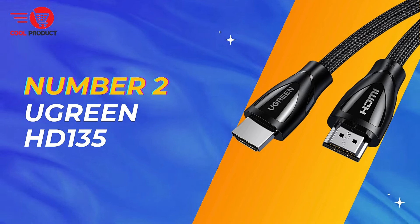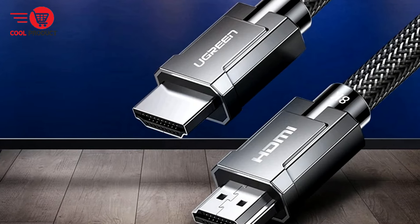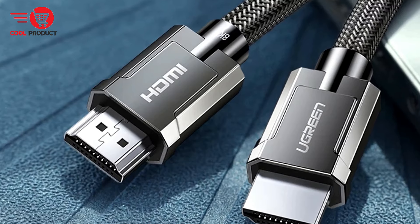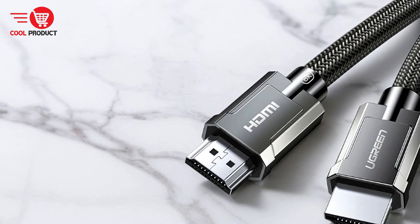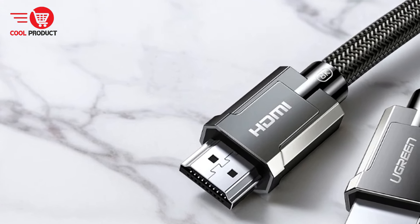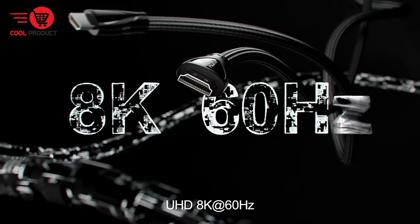Our runner-up is the Ugreen HD135 8K HDMI Cable — a game-changing innovation designed to provide unparalleled visual clarity and performance. With its ultra-high-speed certification, backward compatibility, and support for HDMI 2.1a features, it promises to deliver an immersive and seamless viewing experience for gaming, streaming, and multimedia entertainment.